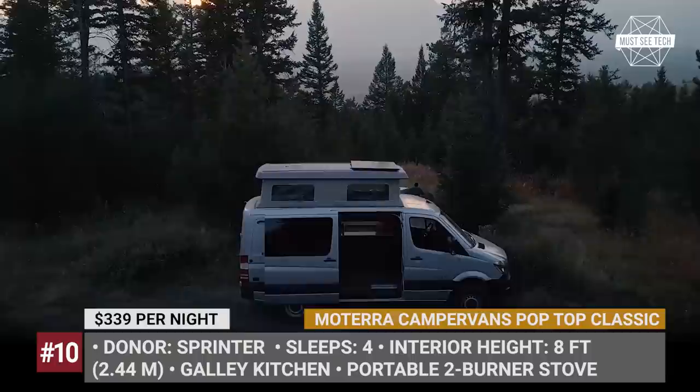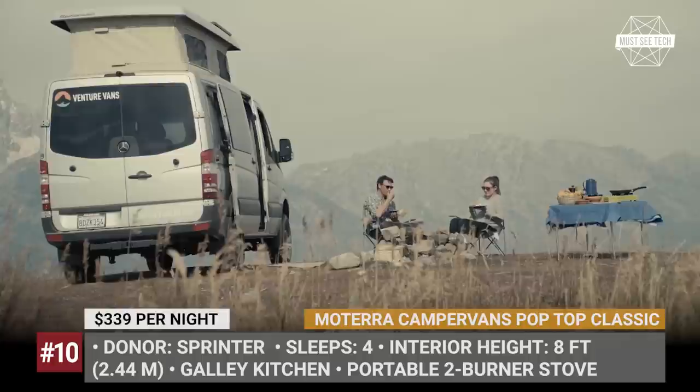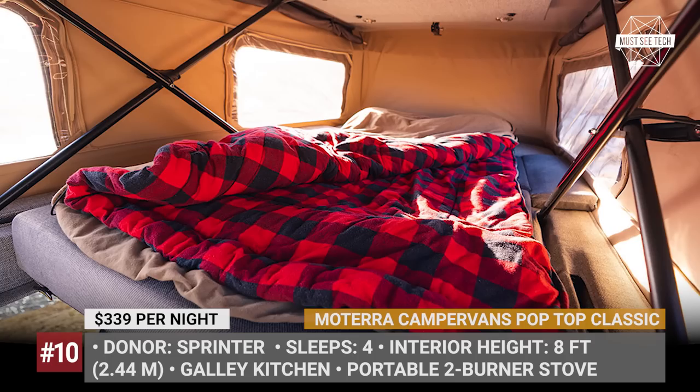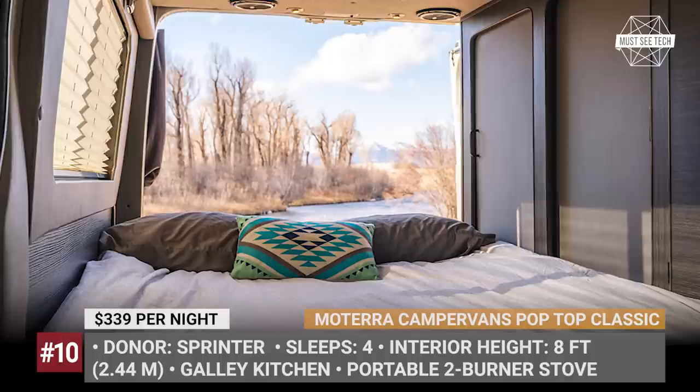The Sprinter conversion also comes equipped with numerous amenities as standard. There is a galley kitchen with a portable stove, an outdoor shower, a Thetford port-a-potty toilet, and a self-contained solar electricity system. Besides, the company provides all essentials you might need during your trip, from cooking utensils and towels all the way to marshmallow roasting skewers.